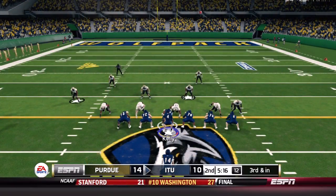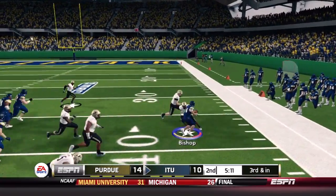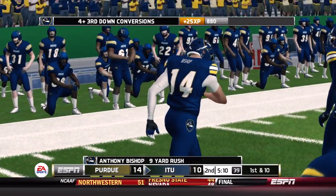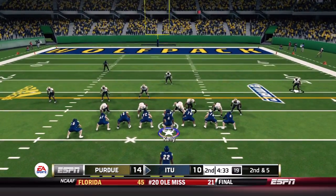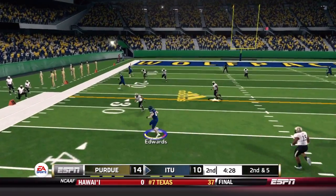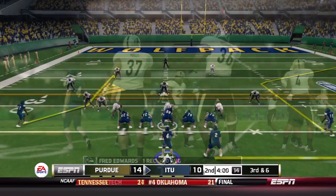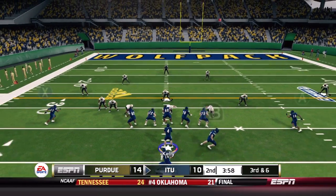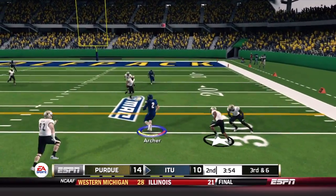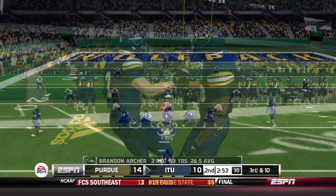Purdue stacks the box on third and inches but Illinois Tech runs it anyway. Bishop gets around the edge, finds a first down for nine yards. The offensive line is getting the job done against Purdue. Garrick checks in but Kelly goes play action and checks down to freshman Fred Edwards, who loses a yard. On another third down, Kelly quickly checks it down to Brandon Archer for a nine-yard first down with a nice move — a little shake and bake.